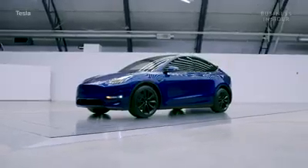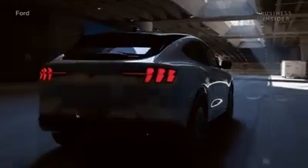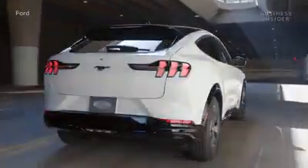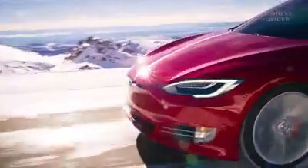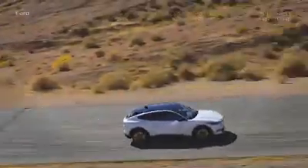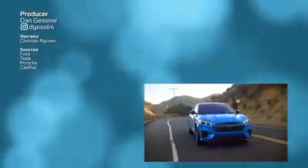So what can we take away from all this? Although its Mustang badge may have traditional Ford fans unhappy, the Detroit automaker clearly means business when it comes to the company's first entry in the EV market. With the styling, specs, technology, and pricing to easily compete with the biggest name in electric cars, Ford has proven that it can definitely handle the car industry's battery-powered future.